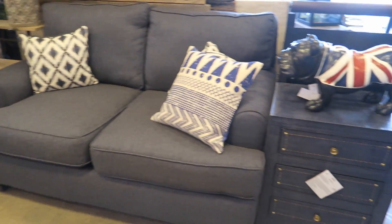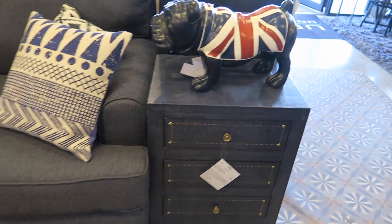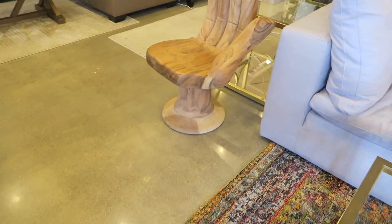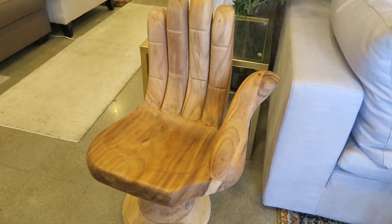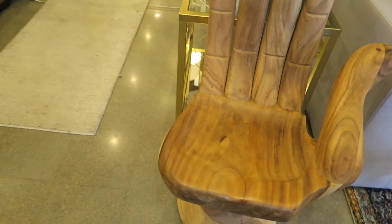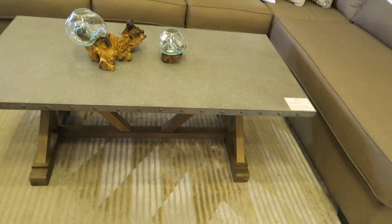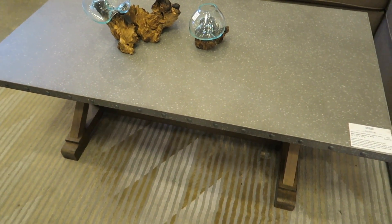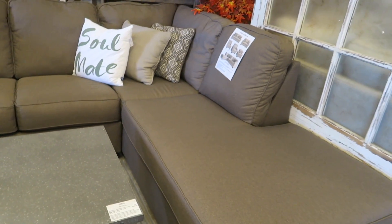This is our first time at this store. We actually went to one across the street and then we saw this and decided to come check it out. Love it. This table here is $500 and then another sectional.